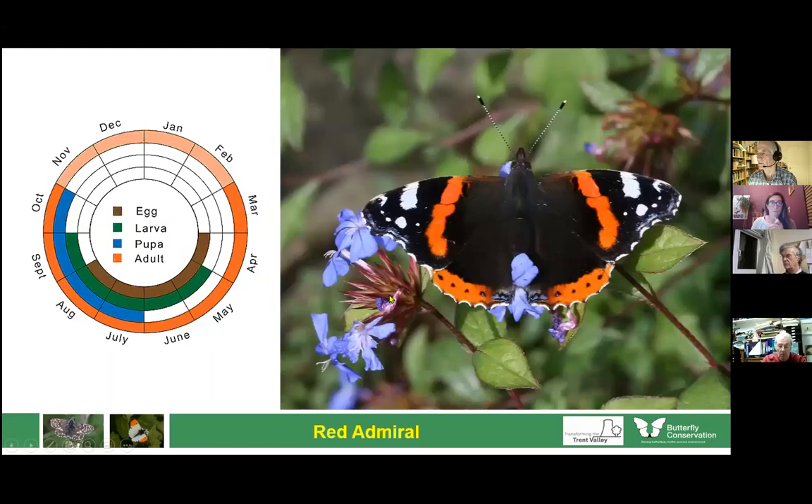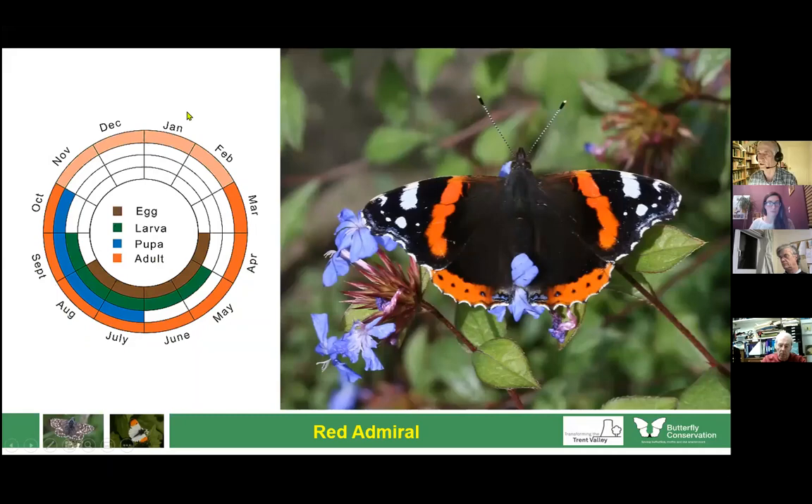Another common species in the garden is the red admiral. About 10 years ago there would have been no winter presence, as these butterflies were unable to winter in our country. But with the mild winters we've been having, there is now evidence of overwintering red admirals being found in spring. Most red admirals here will be butterflies which have flown over from the continent, but growing numbers are overwintering.